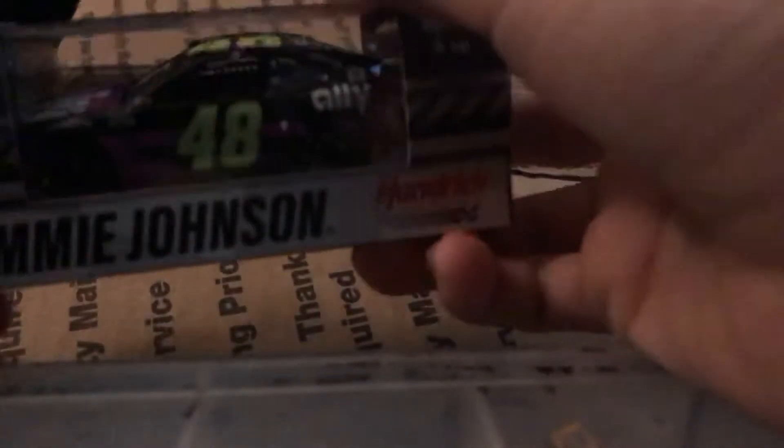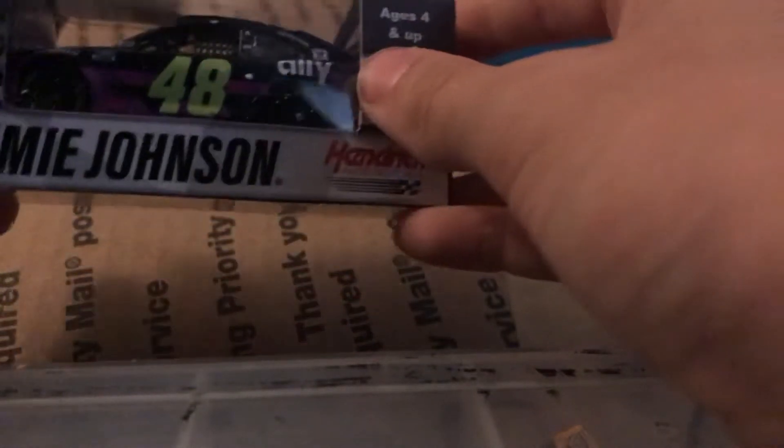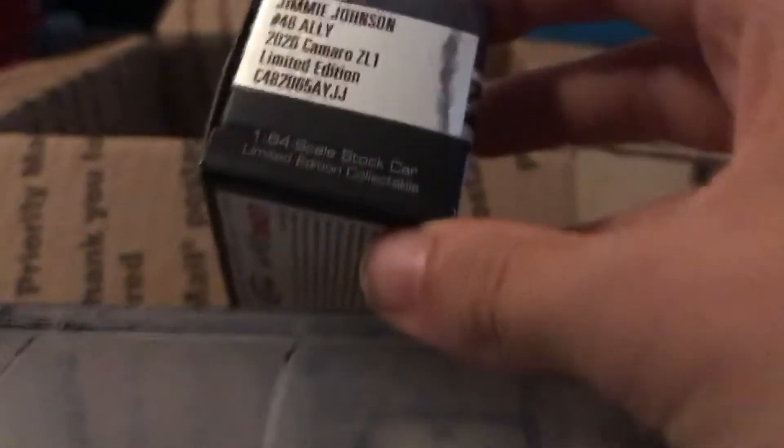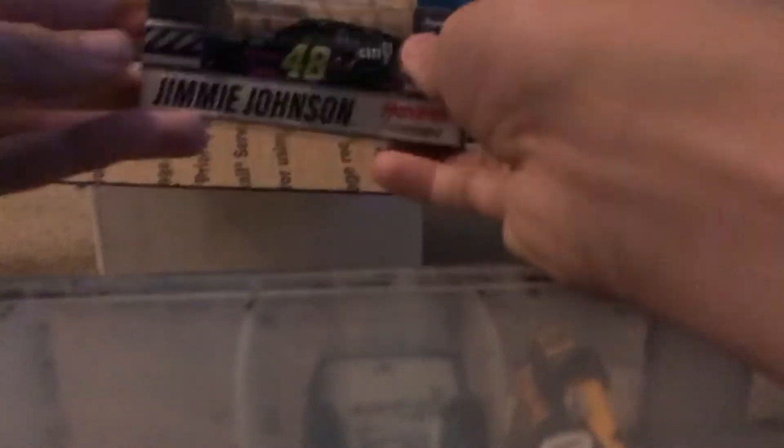Up top here we have Jimmie Johnson's 2020 Ally Chevy Camaro ZL1 1LE. Sorry, the camera work is not very good — I'm kind of in a tight space here.